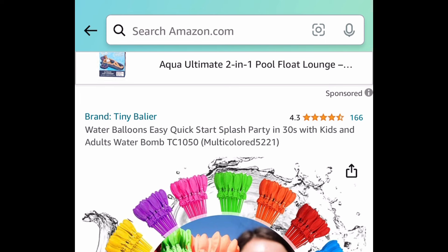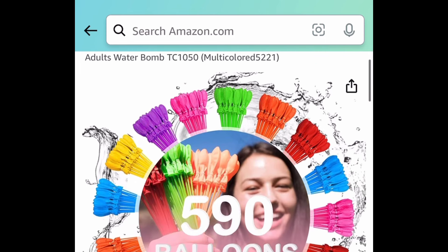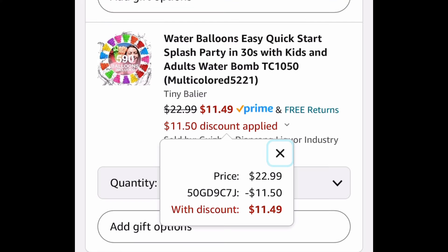Next, here we have these 590 self-tying quick-filling water balloons. We're saving 50% with our code, so you're getting 590 balloons for $11.49.